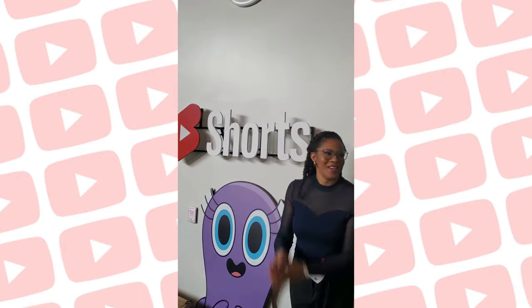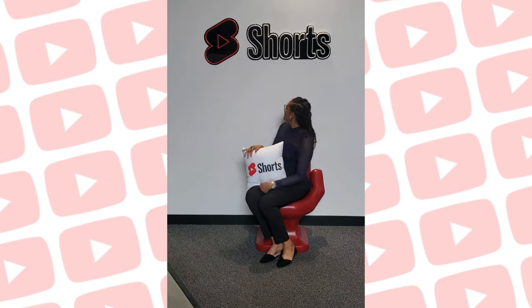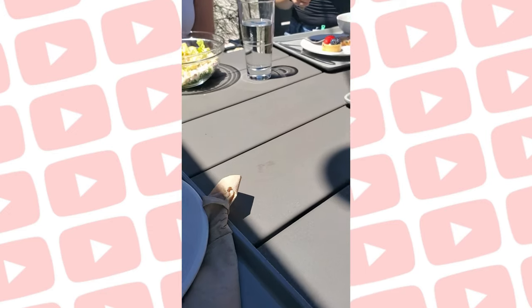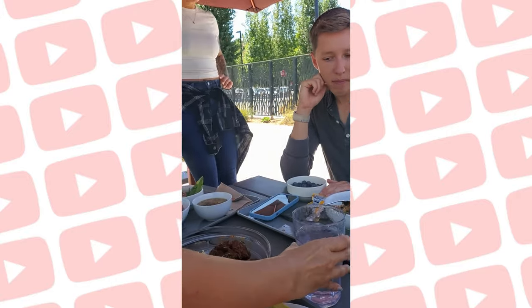Of course I had to stop at all of the different photo op spots to get photos and videos. Then we ended in the California sunshine with all of the other creators, eating our meals and getting to know one another. I'm so glad I got a chance to meet all of these amazing creators because they're my new creator friends.